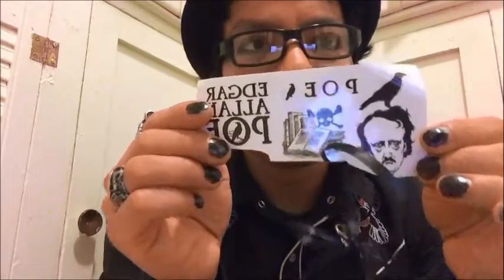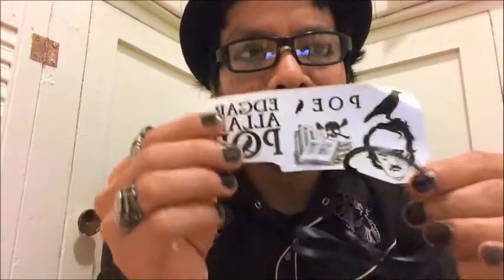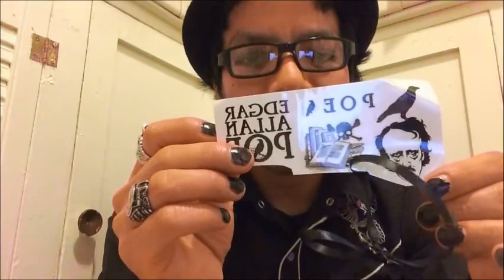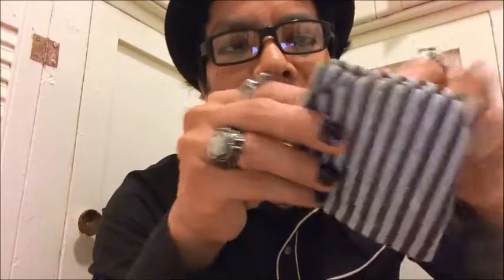I'm going to really use it, probably on a special day where I could expose it — maybe during Edgar Allan Poe month, either during his birth month or his death month. This is really cool, and it was wrapped around this thing right here. Let me open it up.